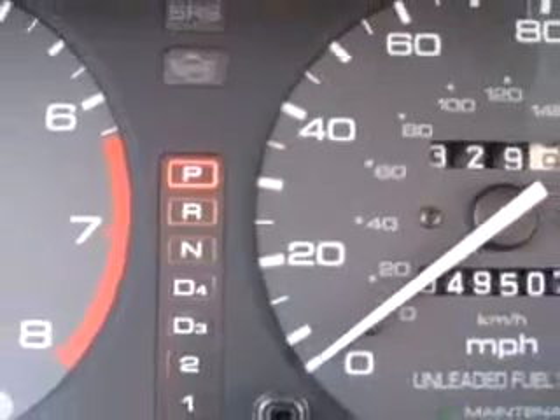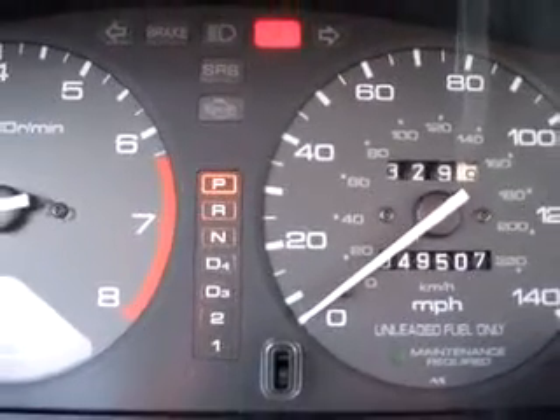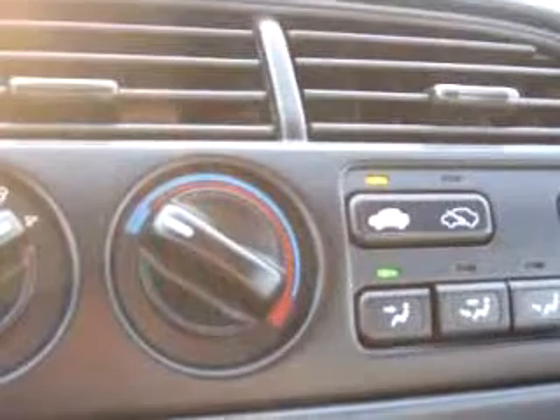tilt steering wheel, cruise control, air conditioning, tachometer, bucket seats and much more.